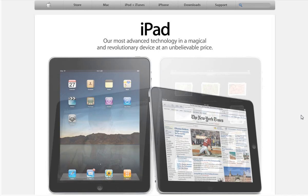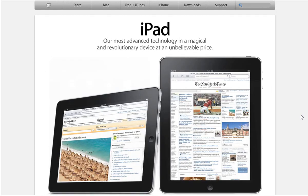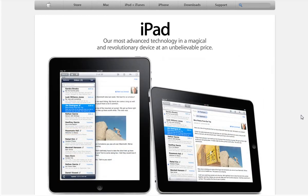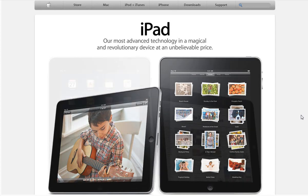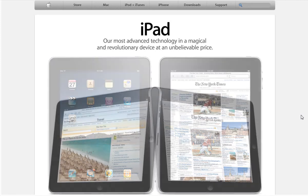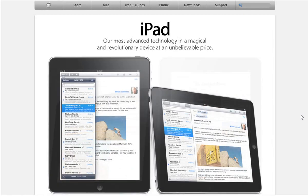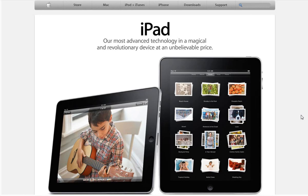You have Pages, Keynote, and Numbers, but you have to buy those separately. I think a lot of people are going to go for Pages first, then maybe Keynote, then Numbers. I see this device being primarily used by people like moms in the kitchen with recipes open, or the average reader or businessman who's always on the go and needs something for plane flights.